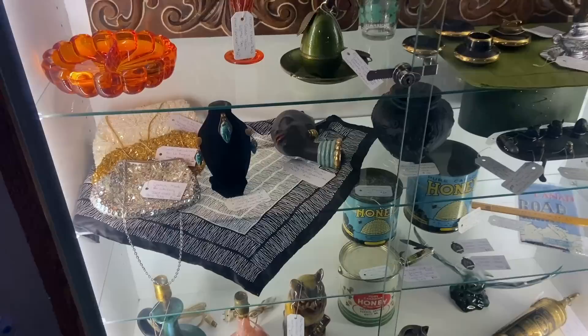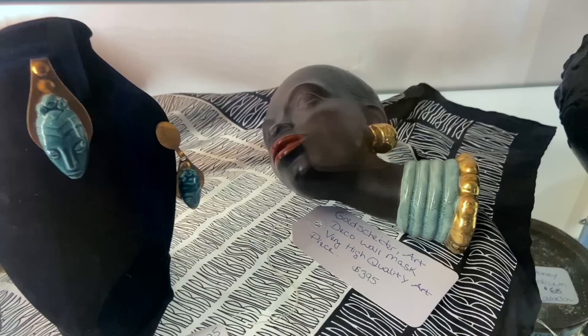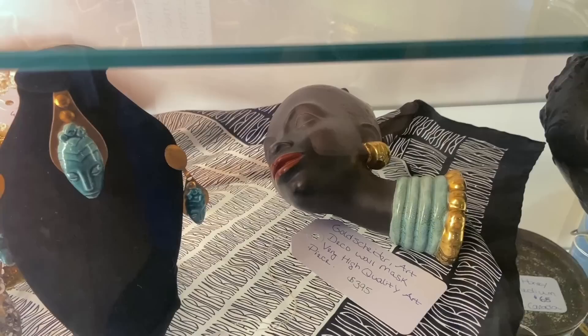This is a piece of gold Schider you don't see very often. Their wall masks were very high quality, and you don't see a lot with the Nubian women. Generally they were Germanic-looking ladies with big piled hair.